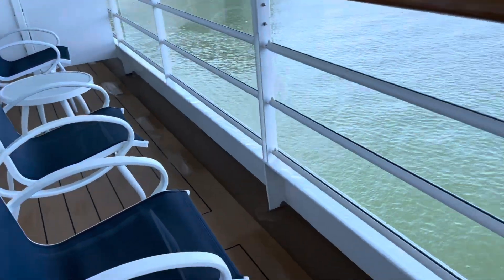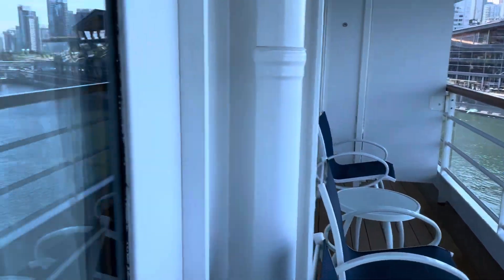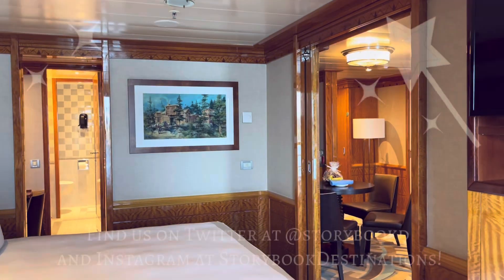And we have an extra long veranda area with four chairs. That's it — we love this room. Thanks for watching!